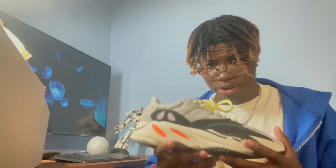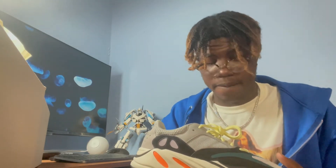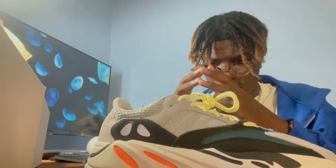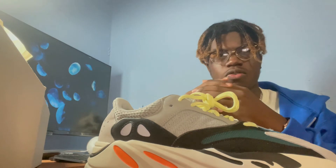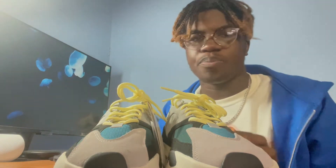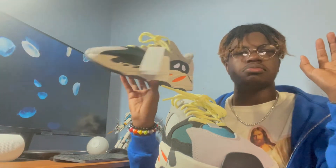Look at the shoe — here it is, the Yeezy 700 V1 Wave Runners. I know you guys are gonna get tired of me saying that, but I'm gonna keep saying it because I like it. I love the iconic name this shoe was given — the classic dad shoe of dad shoes. The color blocking in this shoe is really phenomenal. I just want you guys to look at it — no words.